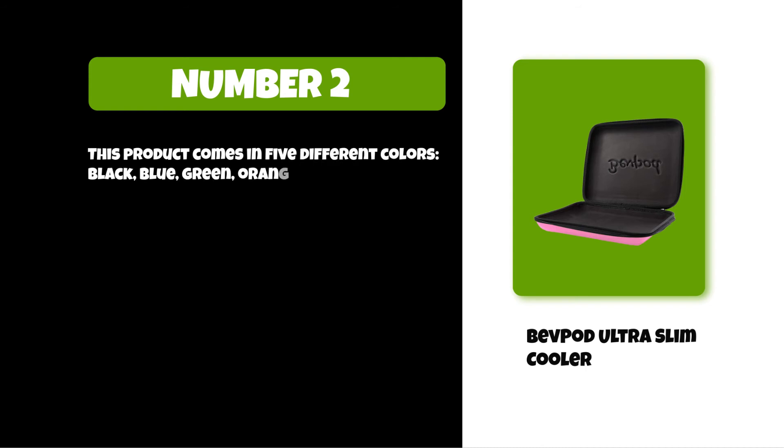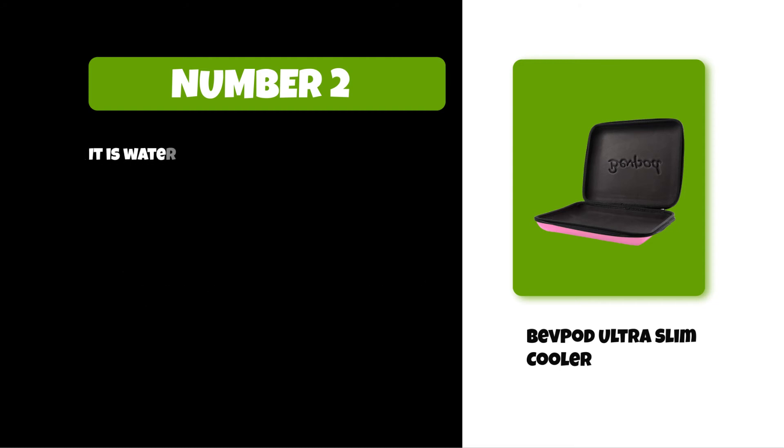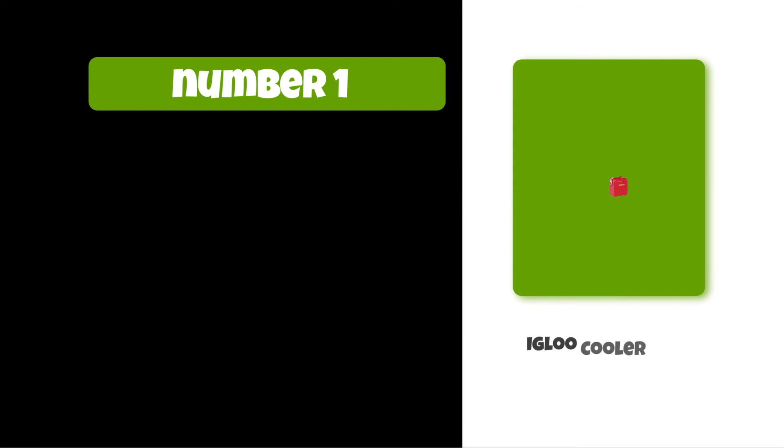It has an airtight seal and two separate compartments for storing your drinks. It is waterproof and crush-proof, which makes it perfect for outdoor activities like camping or hiking.